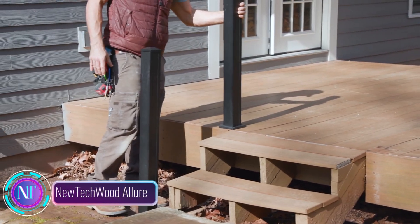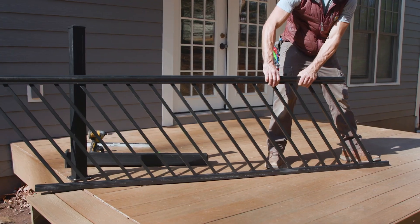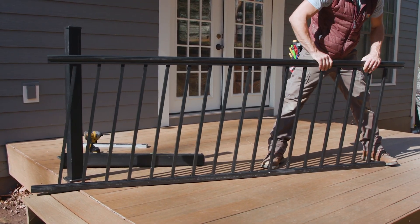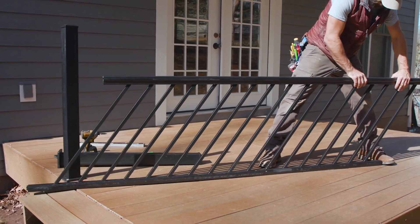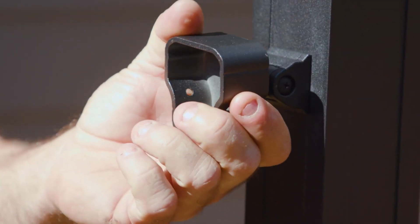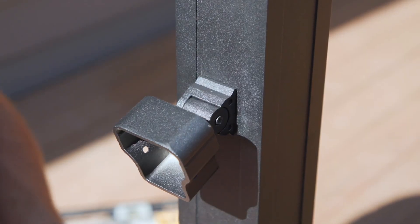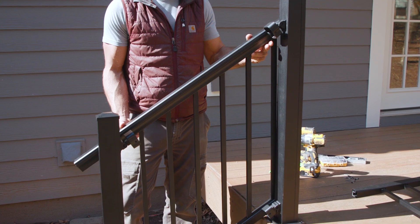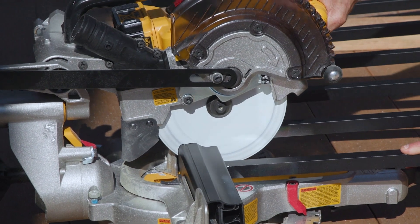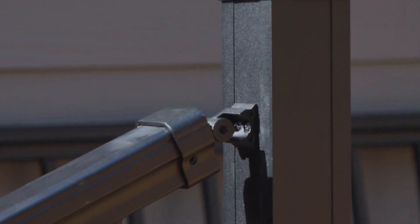Step into the world of home improvement innovation with the Tequit Allure Pre-Assembled Aluminum Stair Railing, a solution that effortlessly blends style with practicality, elevating both safety and aesthetic appeal for your staircase. This pre-assembled railing system achieves this through its sleek aluminum construction, powder-coated finish, and a variety of design options that cater to your unique style preferences.